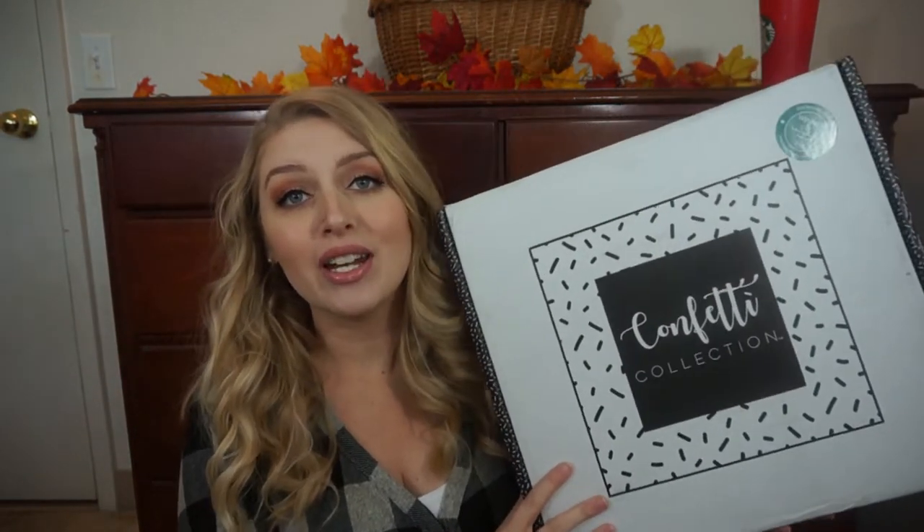Hi guys, it's Justine, but you can call me Blondie, and today's video is going to be a confetti collection unboxing.